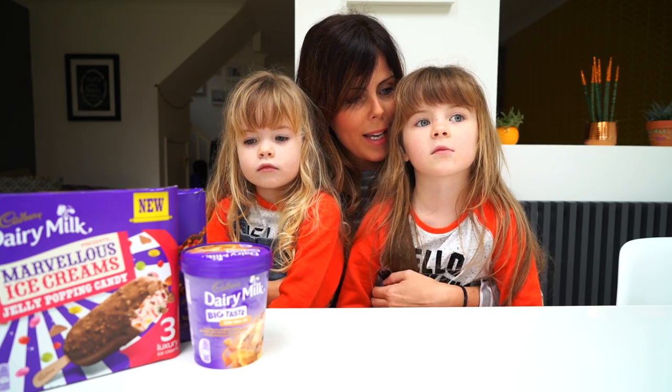We might not be able to try them all out in one go because we might get very full tummies, but we're going to test them out and let you know how we get on.